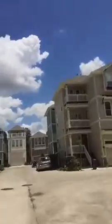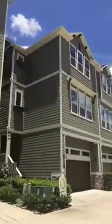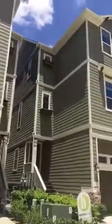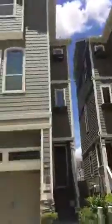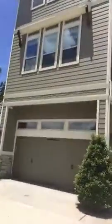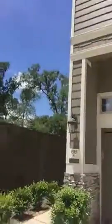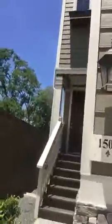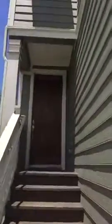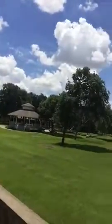This is a gated community close to TC Jester and the 610 area. This is the townhome we'll be looking at — it's the corner unit. It has a two-car garage and steps at the front, and from the front you can see it backs up into a community park.